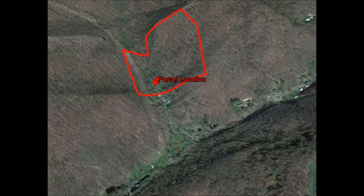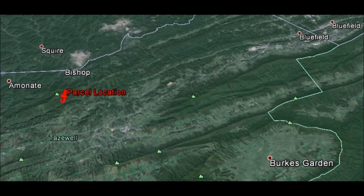Again, if you are interested in buying land at deep discounts, go to buylandva.com and sign up. If you are interested, we will get you more information on this property and you will also receive email alerts of all the new deals we find.